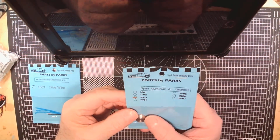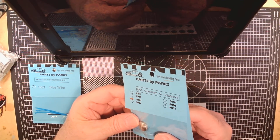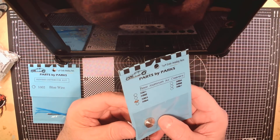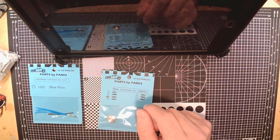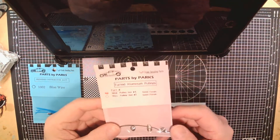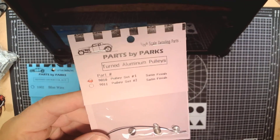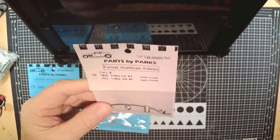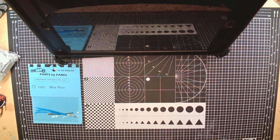Parts by Parks also carries another style of spun aluminum air cleaners, very similar to the ProTec stuff, which I like using in a lot of my builds. They also carry turned aluminum pulleys for your motors — if you want to give that aluminum look to an engine and don't want to use a chunk of plastic. I use those a lot in my builds as well. Those are a couple of places you can get really fine detail parts.